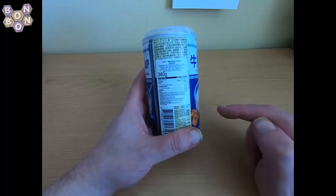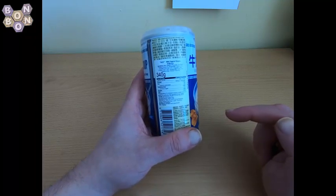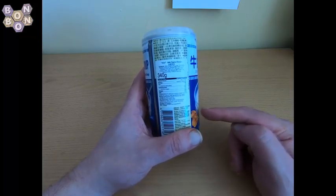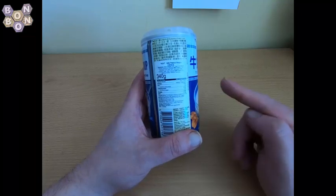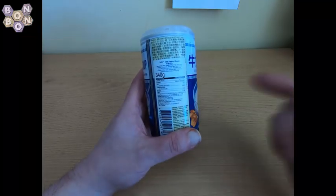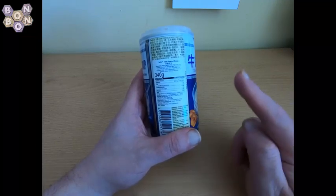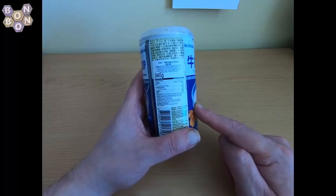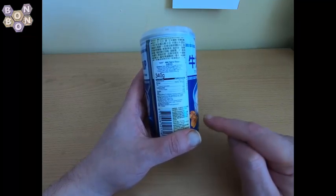Emulsifier E473, which is the European way of writing sucrose esters of fatty acids. We have E491, which is sorbitan monostearate, and E471, which is mono and diglycerides of fatty acids. We also have antioxidant E340, which is potassium phosphate, and thickener E469 — which I've not read out loud before, so this is going to be entertaining.